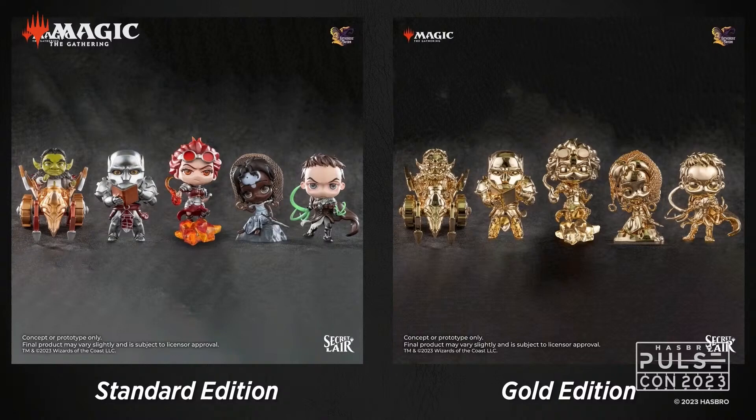You'll notice on the right side of the screen each figure is also available in a very limited gold edition. For each set of figures you buy, you have a chance at one or more of the figures being that special gold edition. You've got about a one-in-twenty chance to get that unique gold finish on your figure.